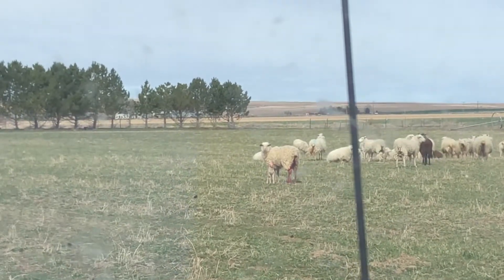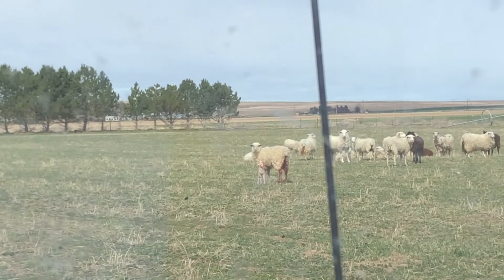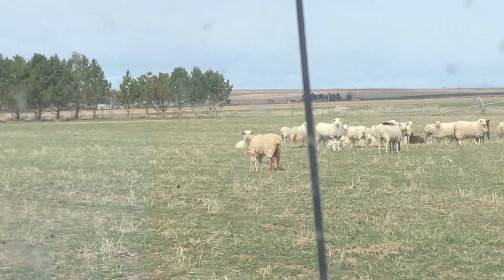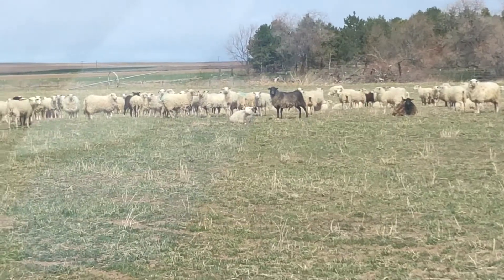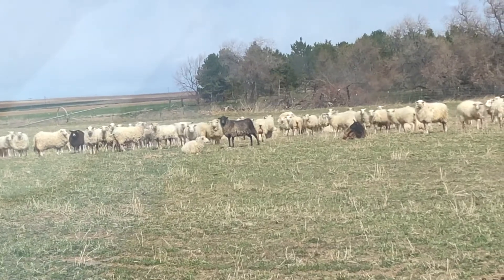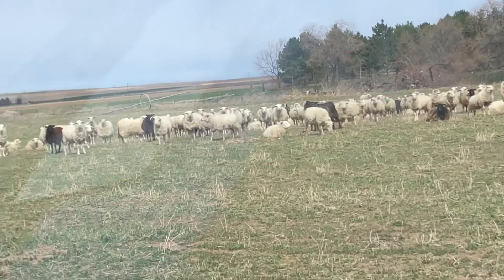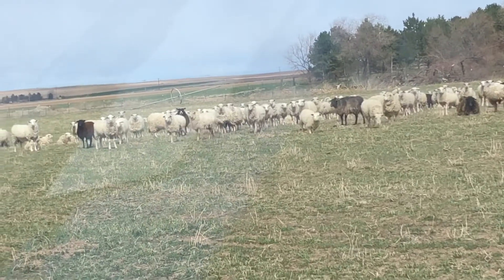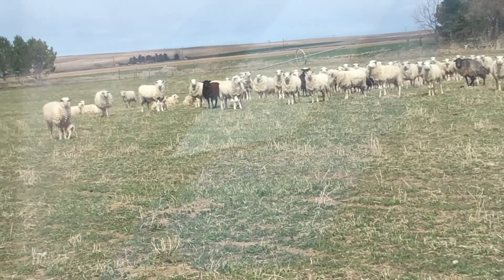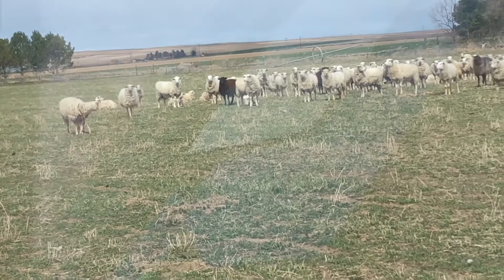Let's go see if we can do this — this won't be fun. Let's let the rest of them settle for a minute in hopes that they don't just scatter. She had two and one of them was stillborn or died just after it was born. Oh, it's the horned one — oh it is? Yeah, wow.